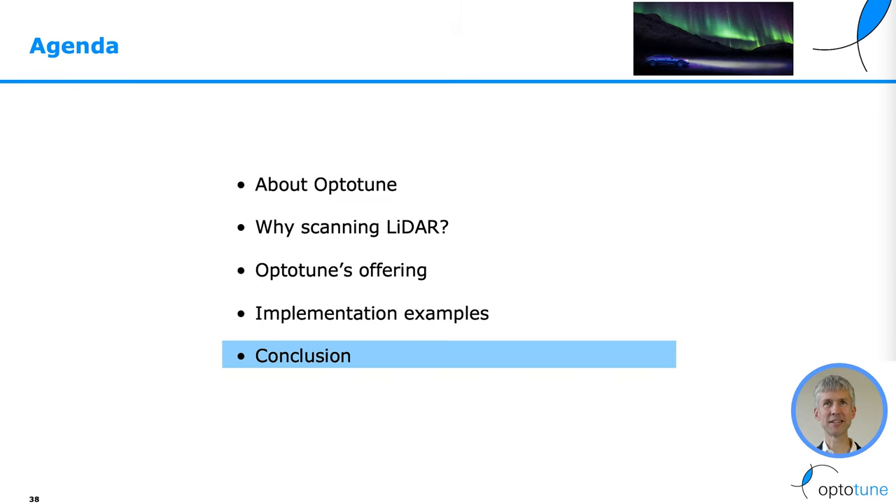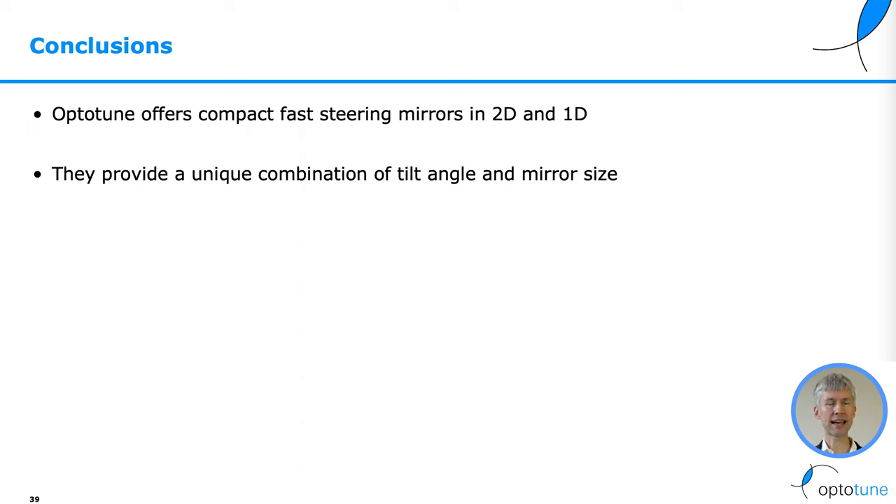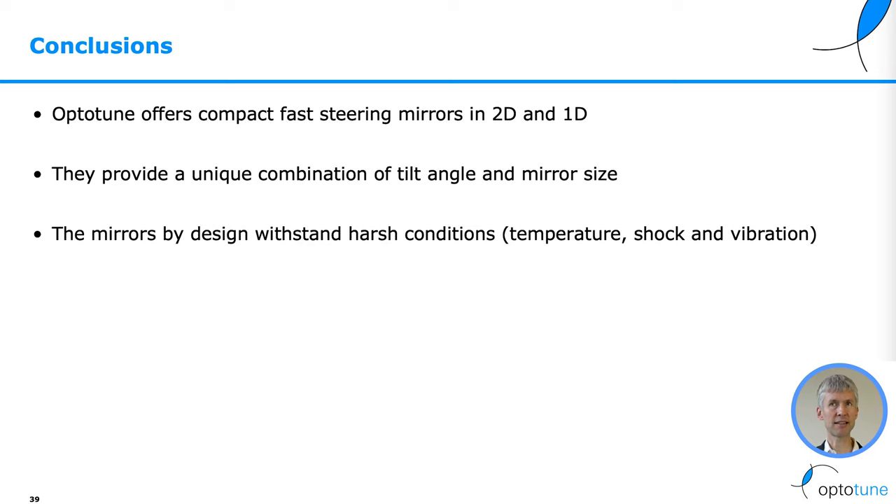OptiTune offers compact fast steering mirrors in 2D and 1D. They offer a unique combination of tilt angle and mirror size. The mirrors by design withstand harsh conditions such as temperature, shock, and vibration.